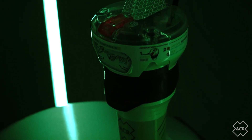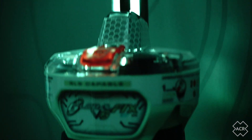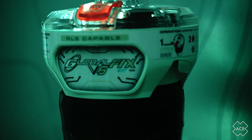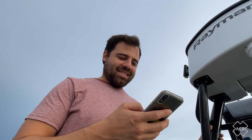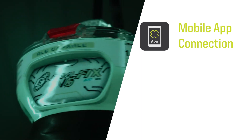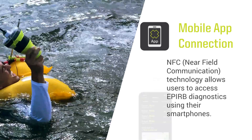However, once you combine these features with the addition of near-field communication, or NFC capability, what you have is an EPIRB unlike any other produced before. Adding NFC to the mix is a game-changer, as it allows for smartphone connectivity. As a result, users are able to interact with the product and access data that has never been so readily available before.